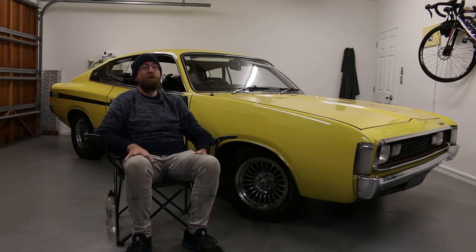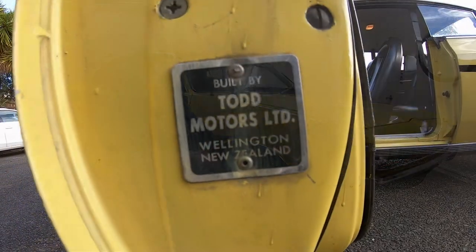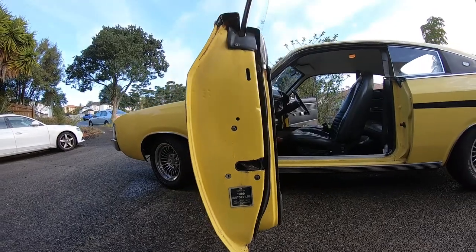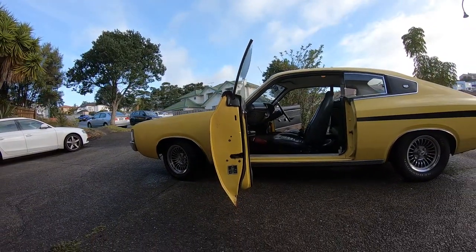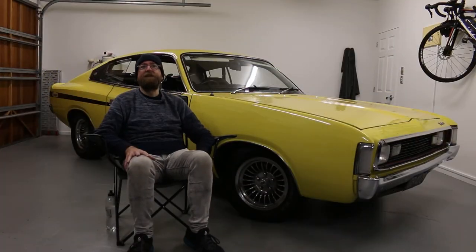They've gone up in price so much that if I ever sold it I'd basically never be able to afford another Charger again. So it's really cool to still have it, especially because it's such an iconic car with a really cool history. There are import rules where you had to have something like 60% of the car New Zealand manufactured. So all the trims are New Zealand made, all the exhaust, all those components are New Zealand made, and the rest of the car came up as a kit. It came in the second shipment over.